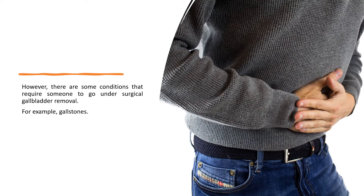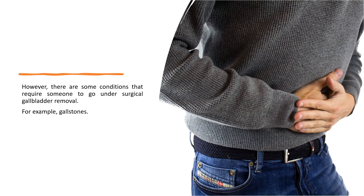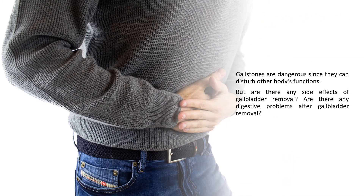There are some conditions that require someone to go under surgical gallbladder removal. For example, gallstones. Gallstones are dangerous since they can disturb other body functions. But are there any side effects of gallbladder removal? Are there any digestive problems after gallbladder removal?